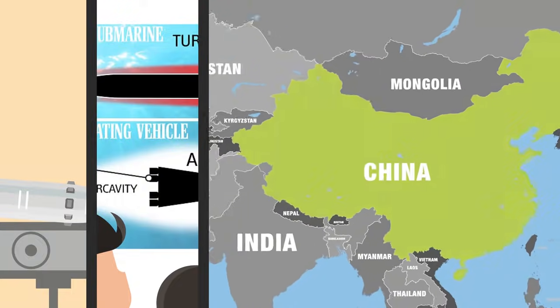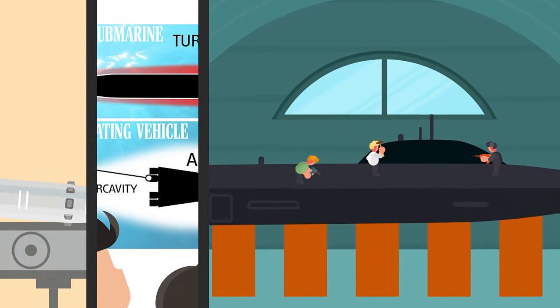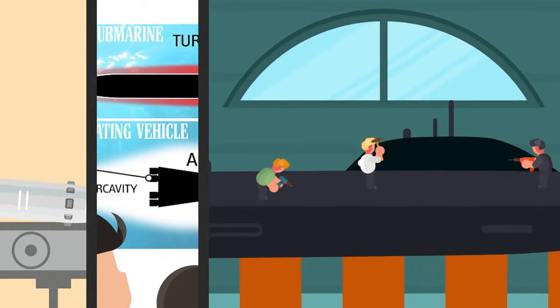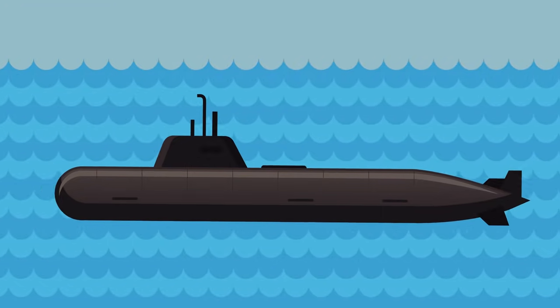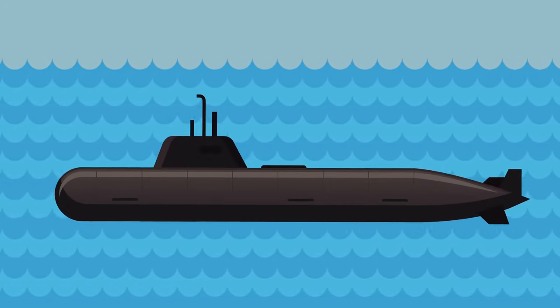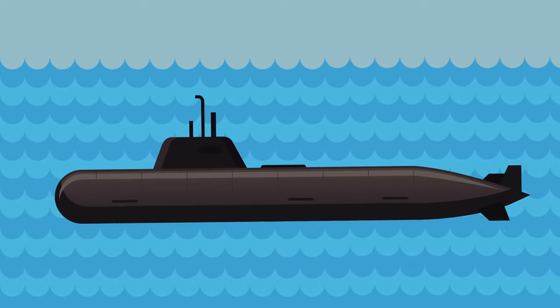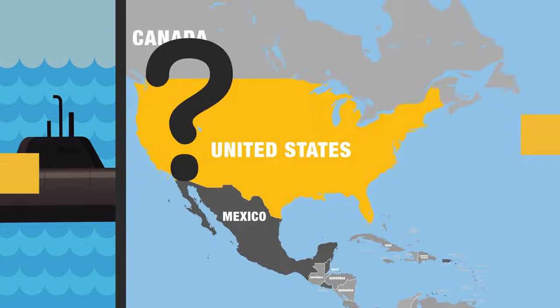For US-China observers though, the revelation was no surprise, as in 2014 China had made claims of huge technological breakthroughs in developing their own supersonic submarines. But just how can you move a submarine through the water at supersonic speeds without huge amounts of energy, or absolutely destroying the ship in the first place? Let's take a look at both the US and China's approach to the problem.